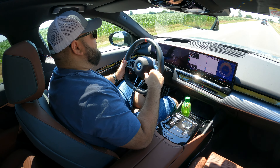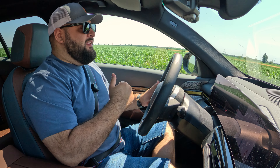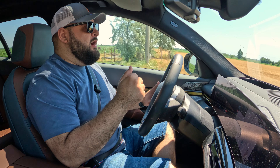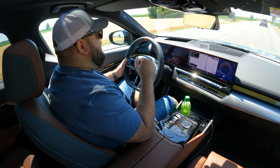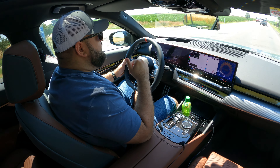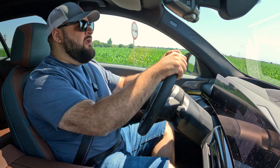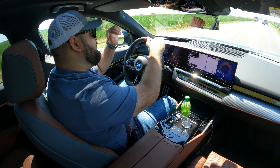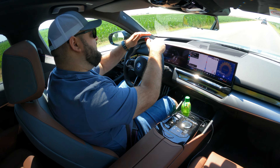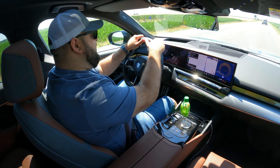Because BMW adopted this shared platform approach, you don't have to sacrifice any boot storage. You get the same 570 liters as on the ICE Touring model, and if you fold the seats you get up to 1,700 liters of space — so it's still a very practical car.